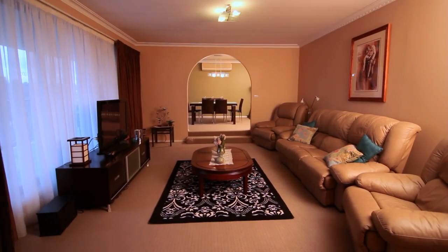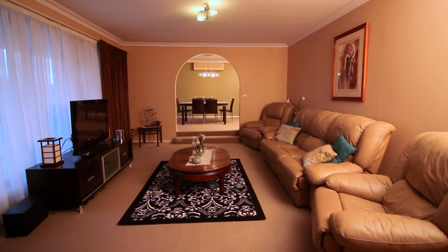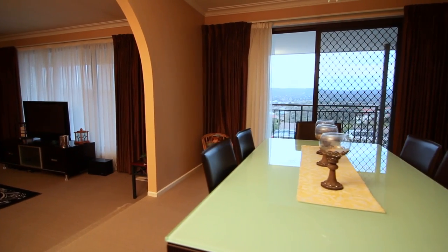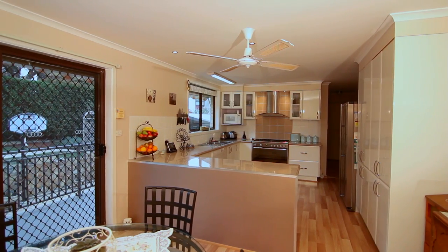Walking inside, you're greeted by the formal living areas. There's the sunken lounge room and the dining room, both with views of the Queanbeyan Valley. Off the dining room is the heart of the home — the kitchen.